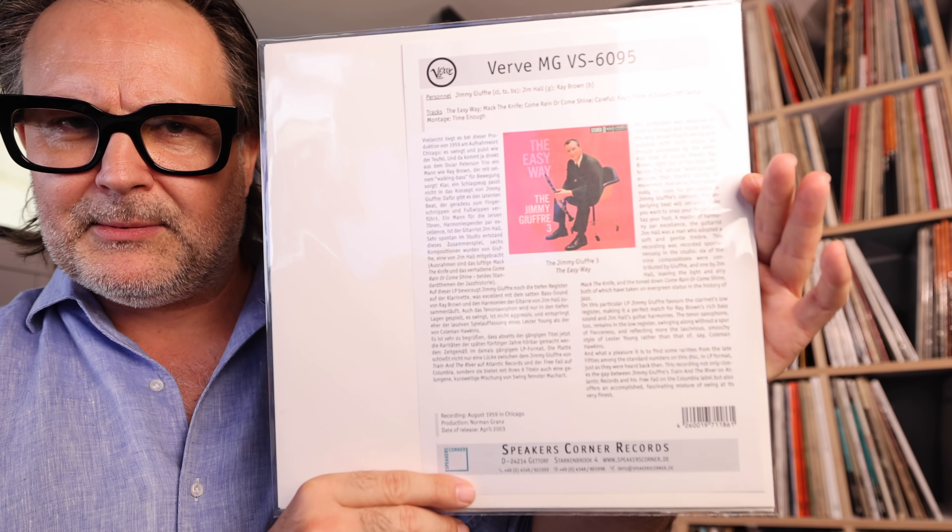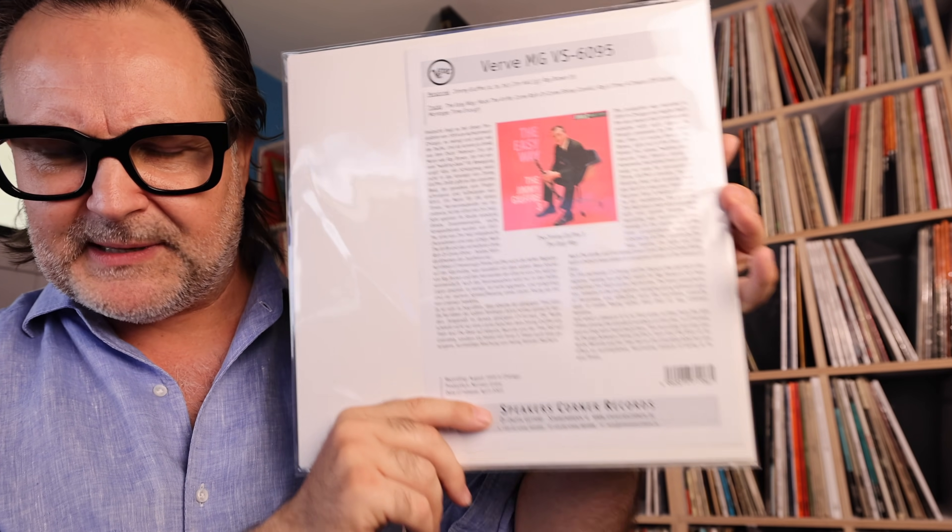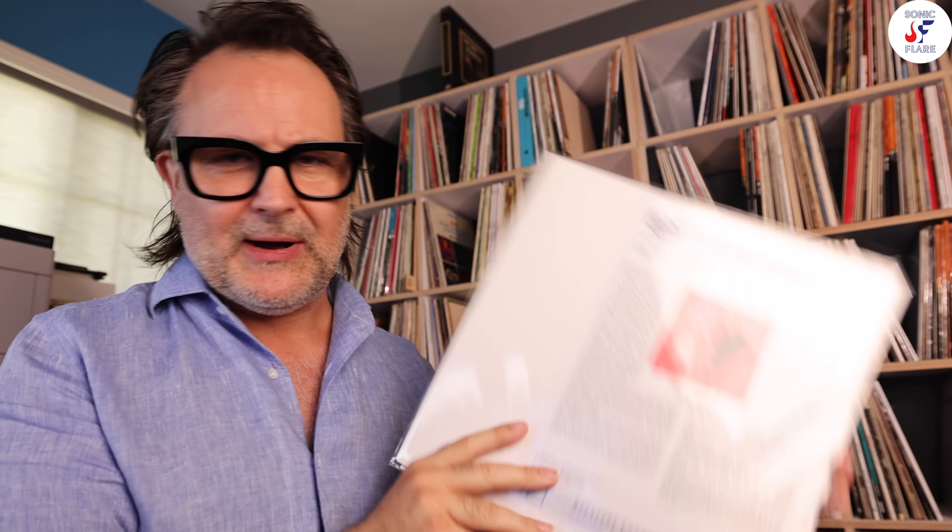It's by one of my favorite clarinet players — the great Jimmy Giuffre — and the album is called The Easy Way. It's the Jimmy Giuffre Three with Ray Brown on bass and Jim Hall on guitar. Absolutely stunning musicianship. Originally on Verve, and Speakers Corner did this reissue, pressed at the plant, dead quiet. I've been looking for this record — it's obviously out of print. Copies pop up on Discogs; I picked this one up for about 20 euros. Originals are far and few between, shot to hell, and go for crazy money — $100 to $150. Absolutely beautiful album.